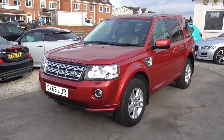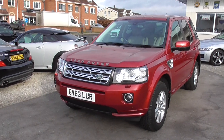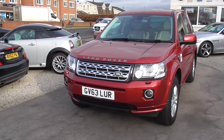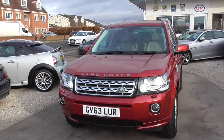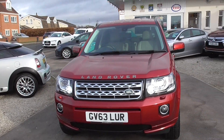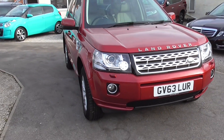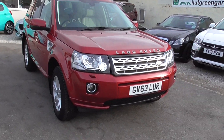Here we have one of the cleanest Freelanders I've ever seen, it's had a very beautiful life. Lovely colour — it is a Land Rover Freelander 2.2 TD4 XS, Command Shift, 4WD, Euro 5 engine.